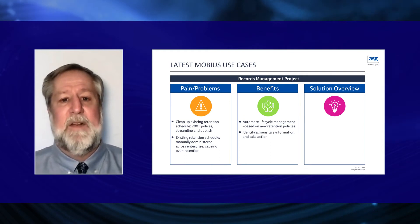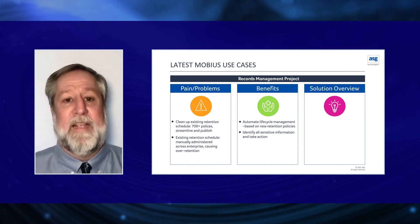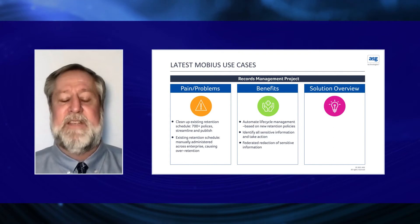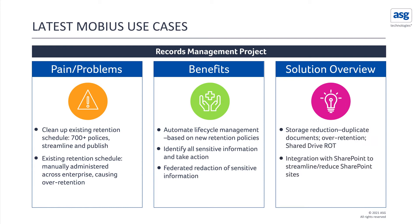Benefits included identification of all sensitive information and the ability to take action on that content once identified, automation of legal holds and the legal hold process, and federated redaction of sensitive information across the platform. The solution provided a reduction in storage through the elimination of duplicate documents, over-retention of documents on shared drives, and the cleanup of ROT — redundant, obsolete, and trivial content.